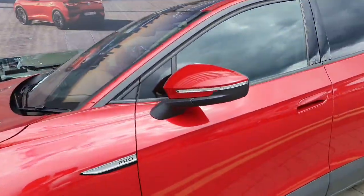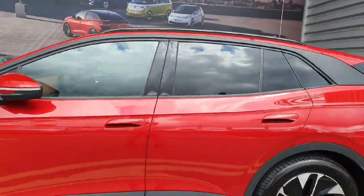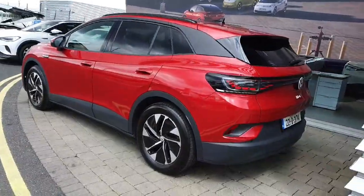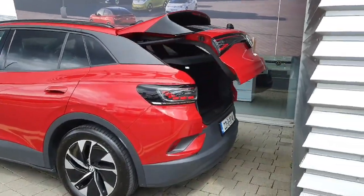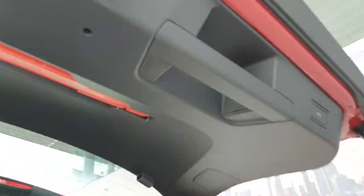It comes with plenty of spec including IQ LED headlights front and back, 19-inch alloys, automatic folding mirrors with blind spot monitoring, rear privacy glass, front and rear parking sensors, and a high definition reverse camera. This ID4 Tech also comes with an electric boot opening door from the key, which can also be closed from the button just there.